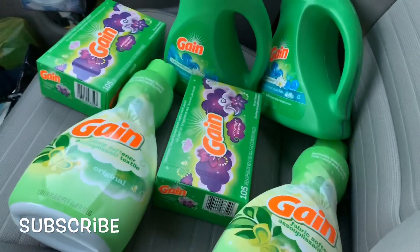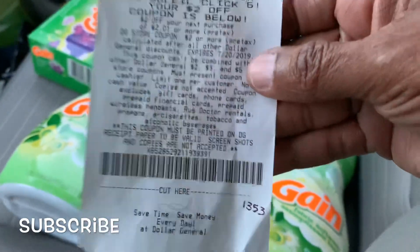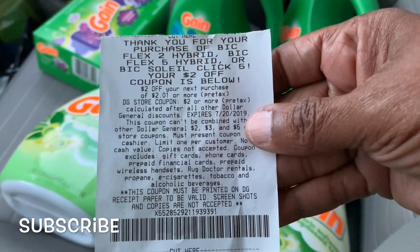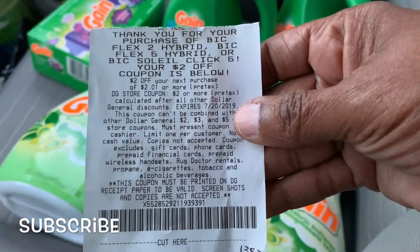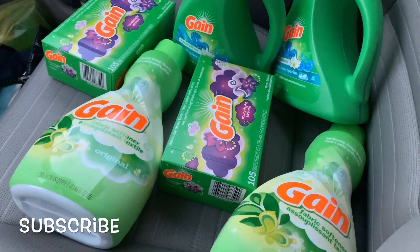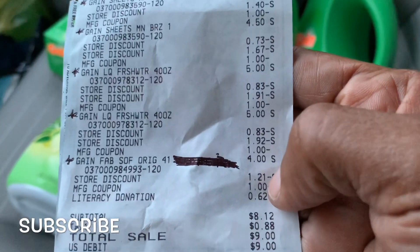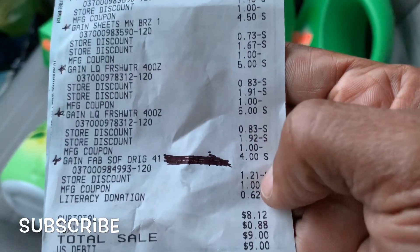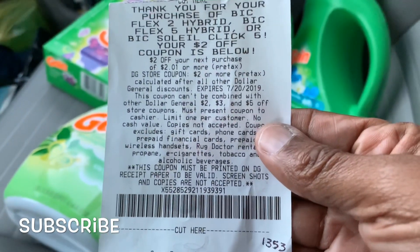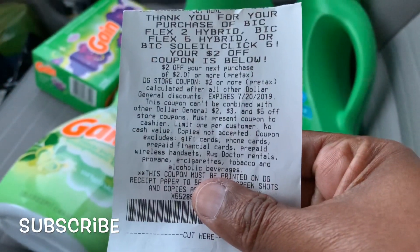I went to use this two dollar coupon right here and she said it's already been used. So guys, am I missing something or did somebody steal my coupon? When I check my information on this deal I'm showing ten dollars and fifty cents off, but it should have been eleven dollars. She said when she scanned this coupon it says already been used, so watch your coupons.